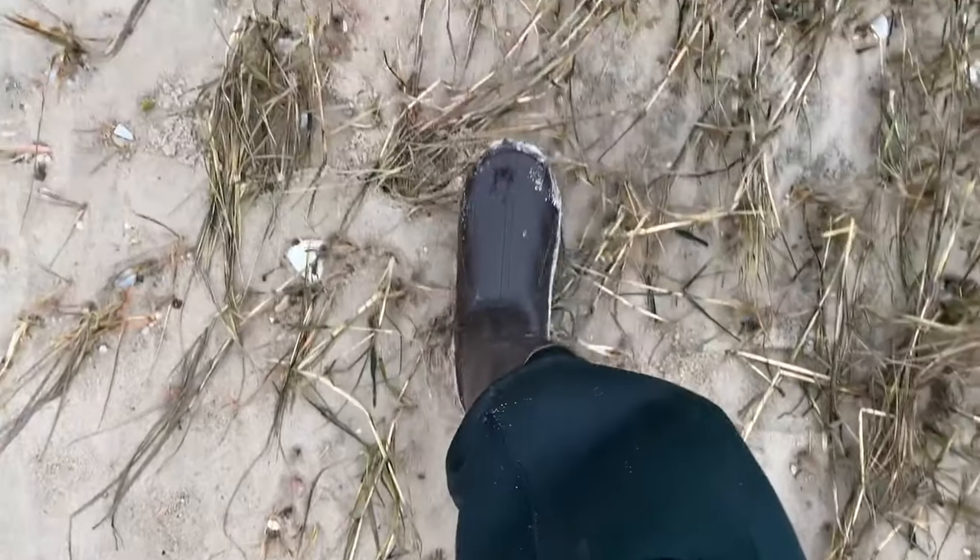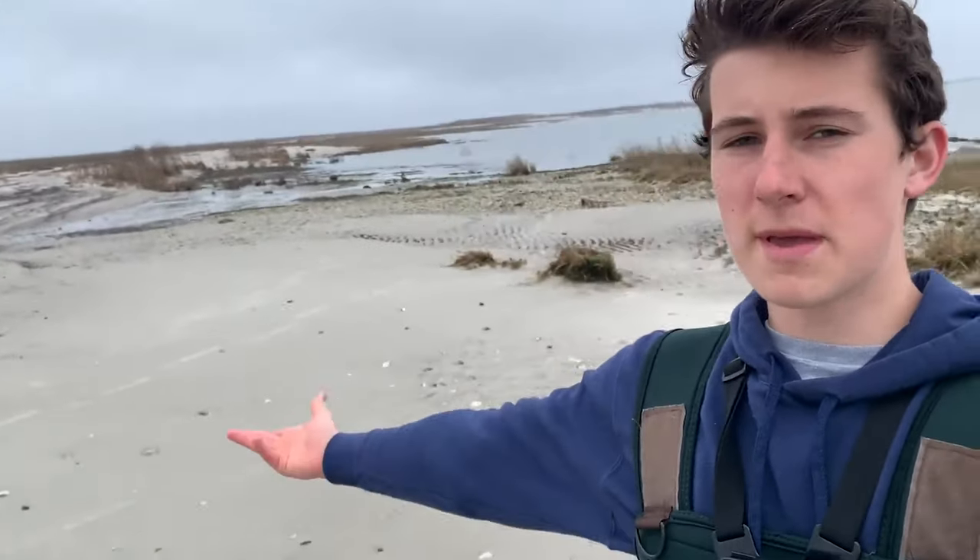Welcome back to the video, today March 29th, 2020. Basically the middle of nowhere, fishing a small desolate beach on the Delaware Bay. Found a little creek back there on Google Maps, decided to fish the cove behind me - oh there's a fight, there's a fish!